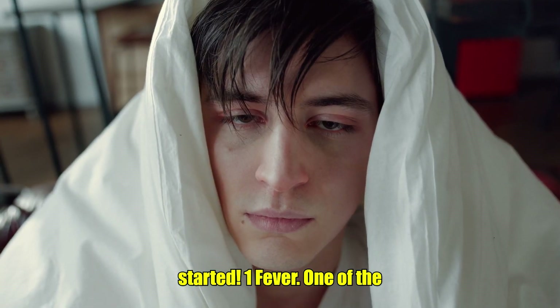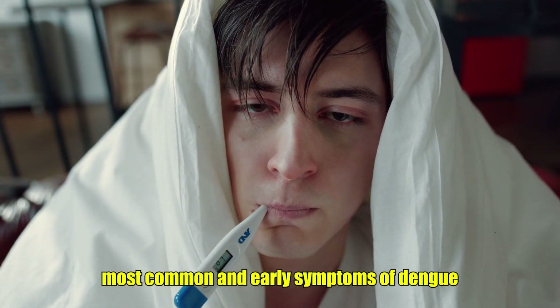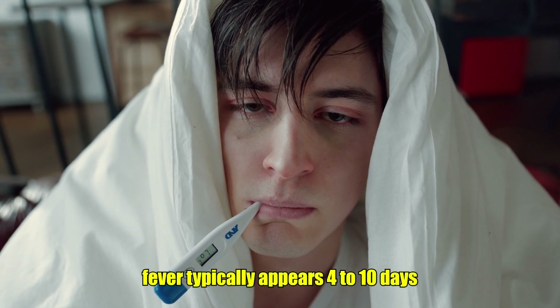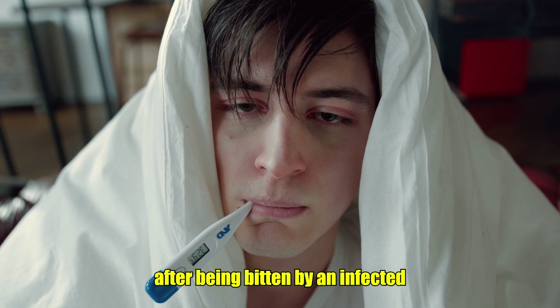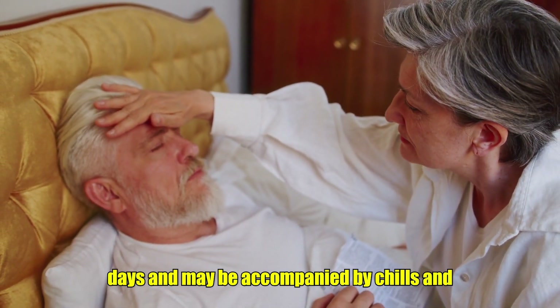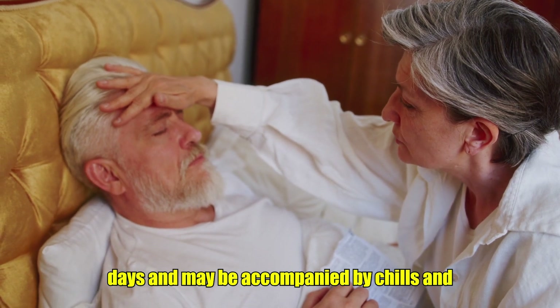1. Fever. One of the most common and early symptoms of dengue is a sudden onset of high fever. The fever typically appears 4-10 days after being bitten by an infected mosquito. It can last between 2-7 days and may be accompanied by chills and sweating.